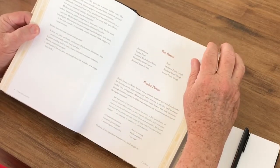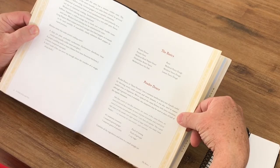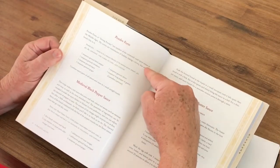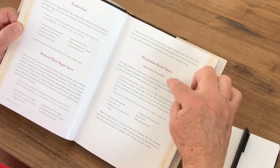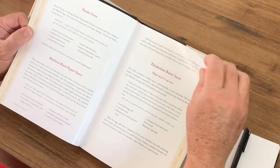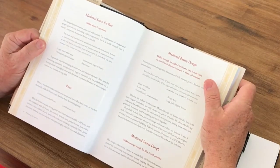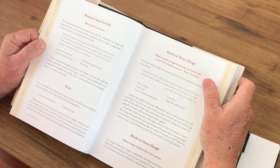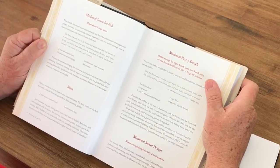The next section goes through the basics, talking about, for example, something called the sweet powder, which is a common medieval spice mix. Other things include a strong powder, a stronger spice mix, medieval black pepper sauce, butter sauce, and Elizabethan butter sauce. So what they've done is try to go back and find authentic older recipes — not necessarily all from exactly the same period, but they have tried to capture what it was really like at the time.